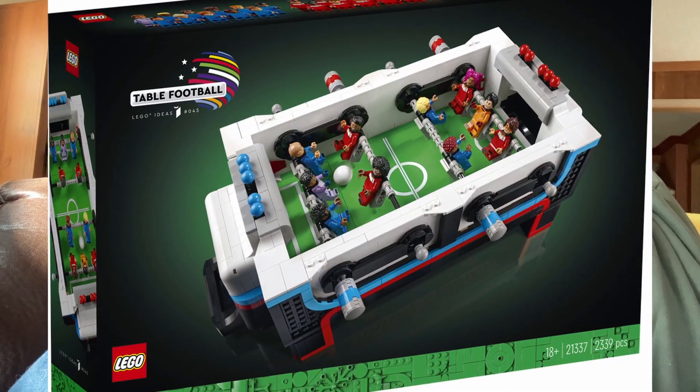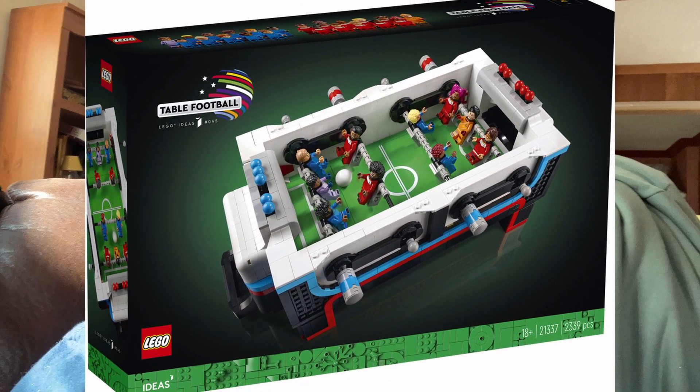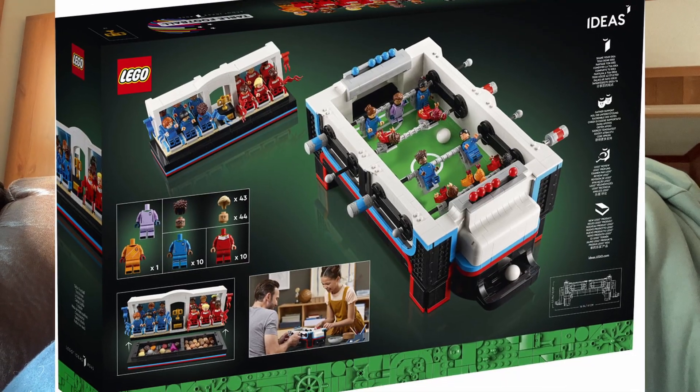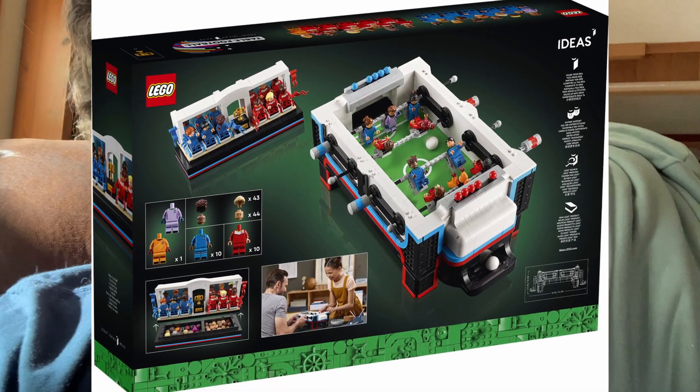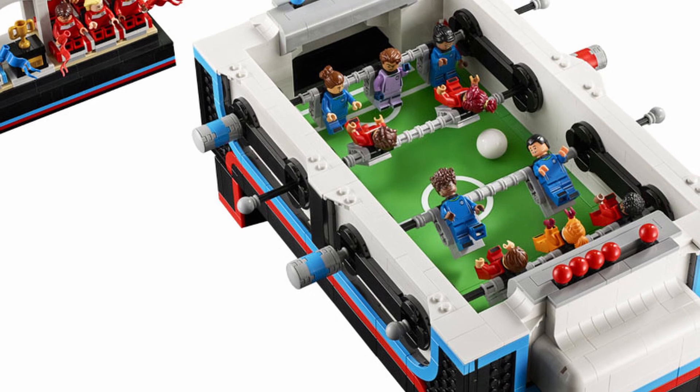I'd like to give my opinion on two sets that just got revealed. Number one is the table football set, number 21337. I will not be picking that one up — it's just too small, and I already have a foosball table which is very fun, but I don't see myself playing with it at all. I find it to be very finicky. It does not look enticing to me.